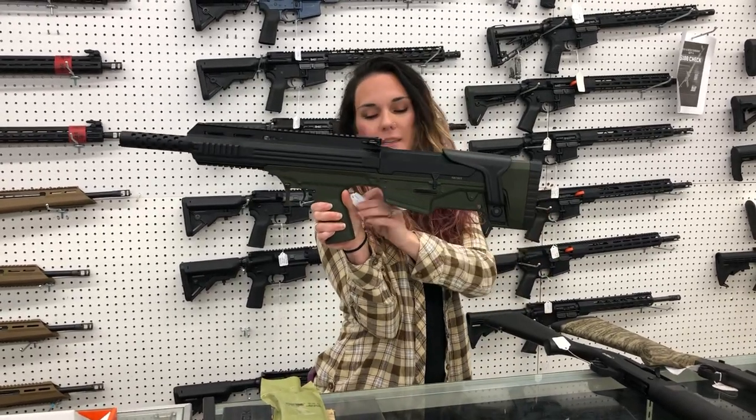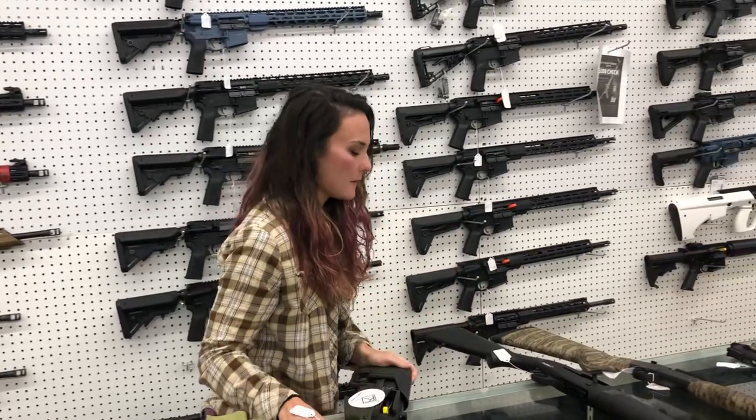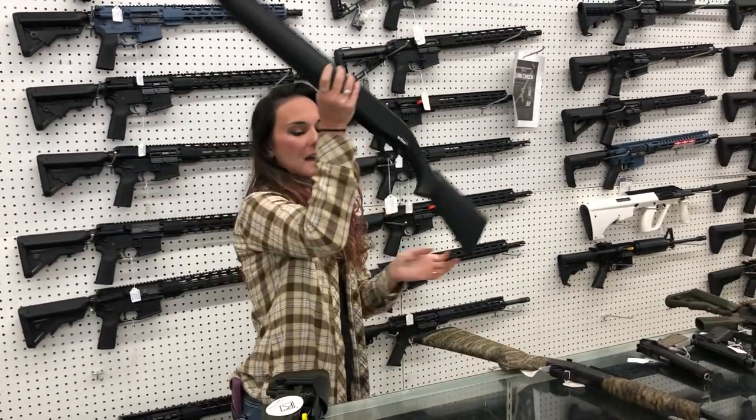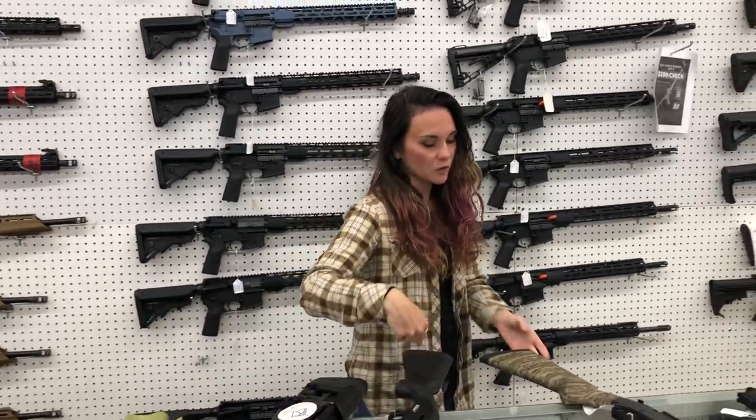ATI Bulldog — 12-gauge in the OD green, $365. TriStar Viper, 12-gauge — they're going to be $470. I've also got the same guns in the 20-gauge.